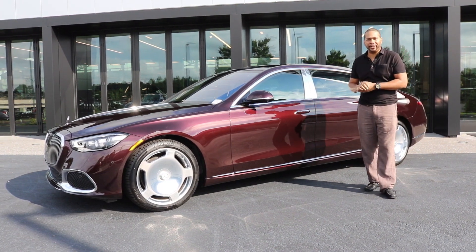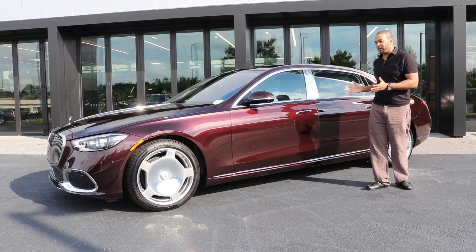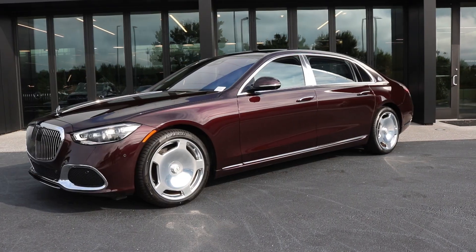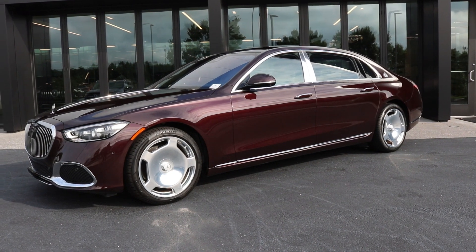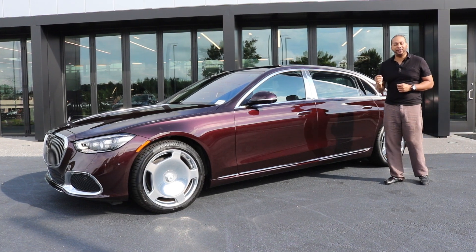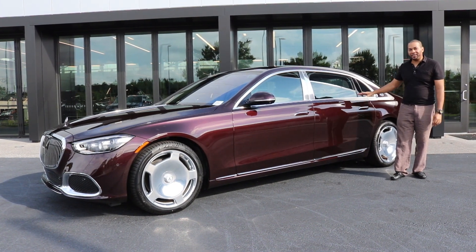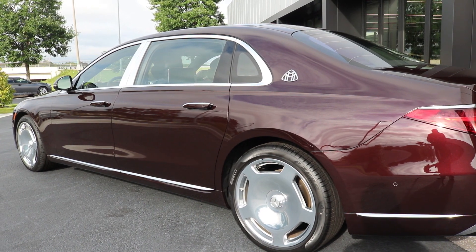The side profile of the Maybach S580 is where you're going to see a lot more changes compared to the standard Mercedes-Benz S580. Starting with the overall length — the wheelbase has been stretched out, giving you more usable interior space. The wheelbase on the standard S580 is about 126 inches; on this S580 Maybach your wheelbase is now 133.7 inches. You're going to see most of that extension on the second door, where the windows are a lot larger.